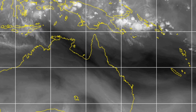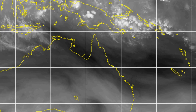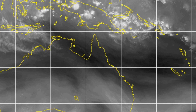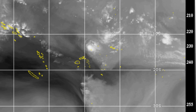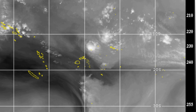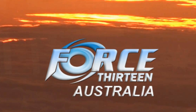Currently on the screen is a satellite view of Australia and neighbouring regions. Shortly we'll see Tropical Cyclone Anna. Welcome to another update from Force 13's Australia Oceania Channel.